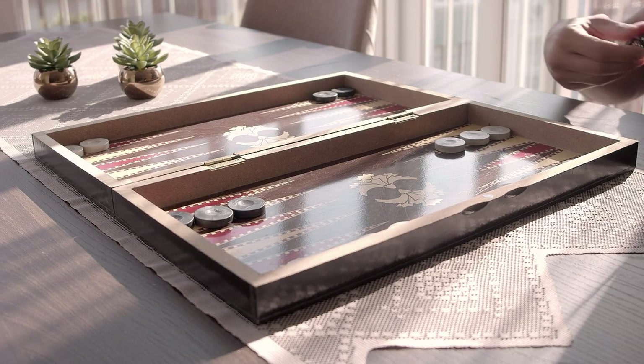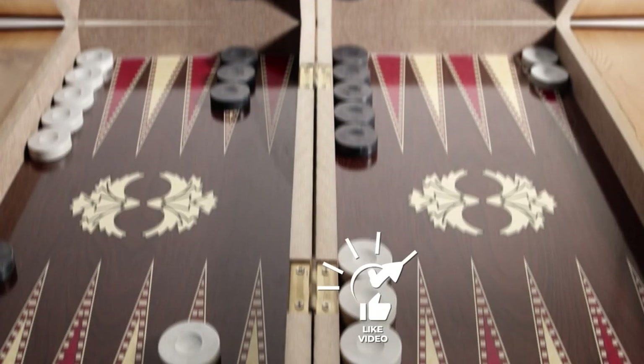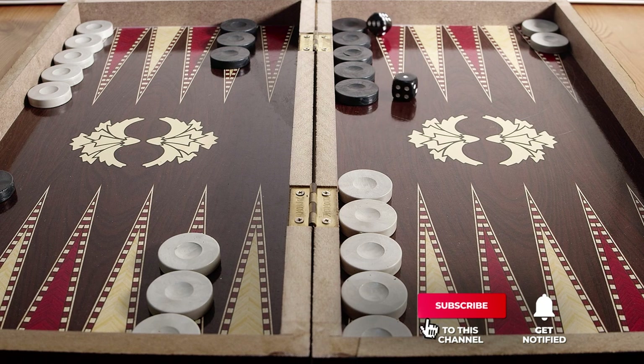Still haven't found the backgammon set that meets your needs? Well, keep watching because we have more lined up for you. Meanwhile, if this is your first time visiting our channel, be sure to subscribe and hit the bell icon to receive notifications of our next videos.